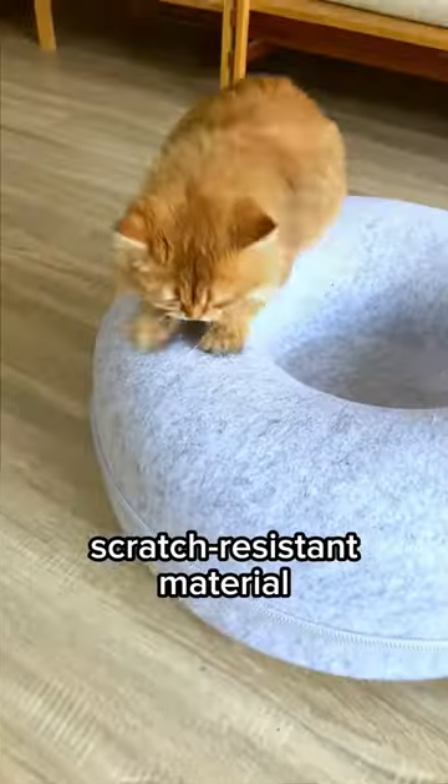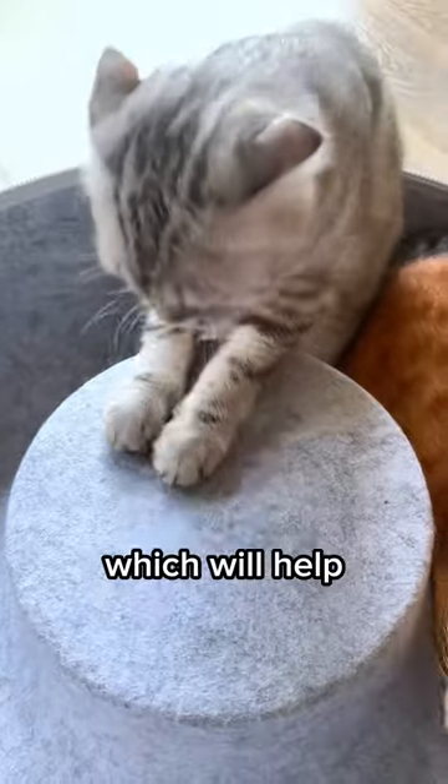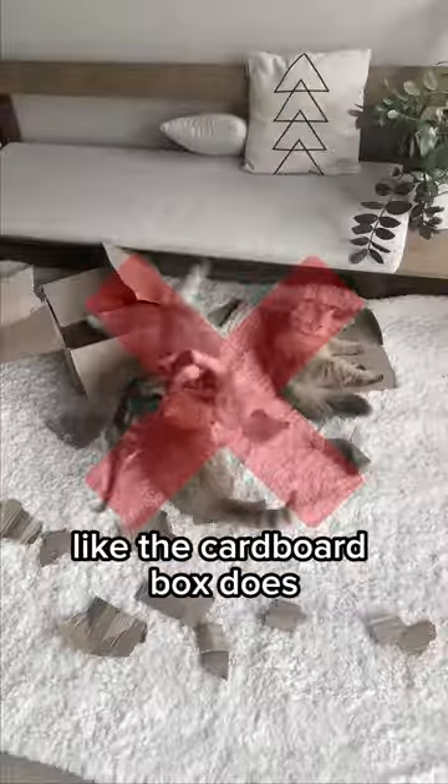Also, the cave is made with scratch-resistant material — durable and satisfying to scratch — which will help keep their claws off your furniture. Plus, there would be no mess after playtime like the cardboard box does.